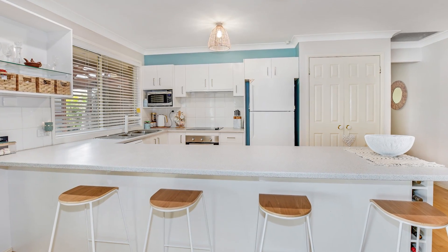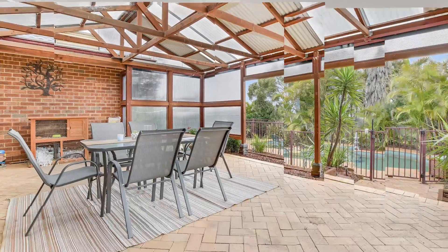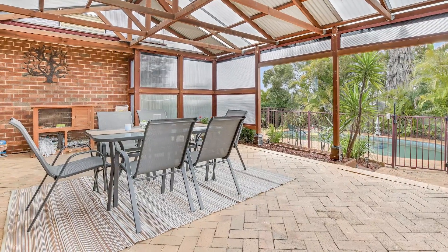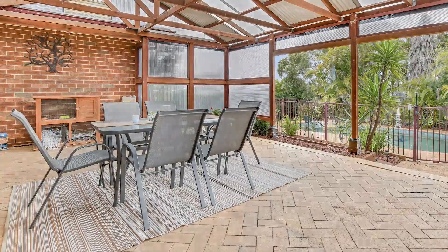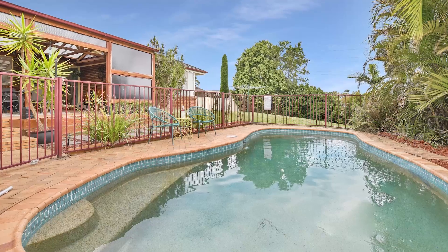The kitchen is only 12 months old with loads of bench and cupboard space, and is central to the huge 8 by 5 metre covered outdoor entertainment area that overlooks the sparkling concrete swimming pool that the family will love.